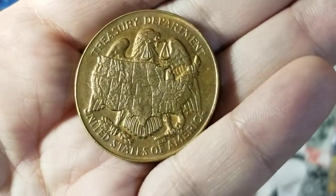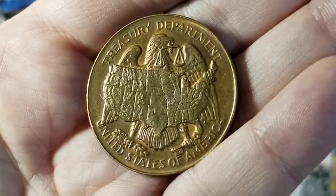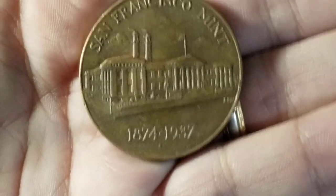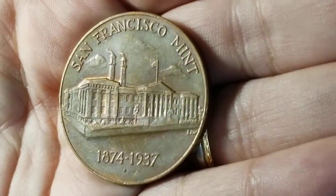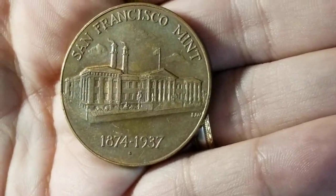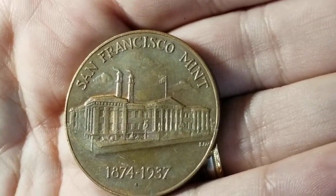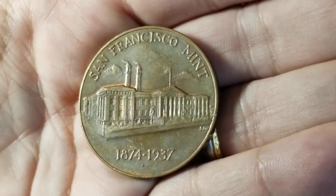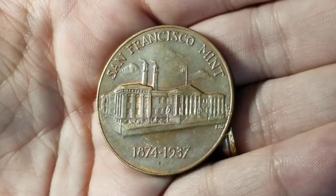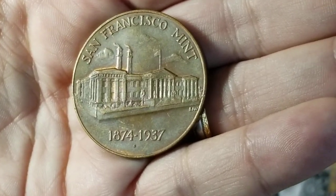Saving the best token for last — this one is about the size of a Morgan dollar and says 'Treasury Department, United States of America.' Flipped over, it's from the San Francisco Mint, 1874 to 1937. For token collectors this one appears to be pretty popular. I noticed there's a small 'S' mint mark under the date, so they actually minted this coin at that mint. This one goes on eBay for about eight dollars, so it certainly stood out. I hope you liked these coins and tokens — thanks for watching!